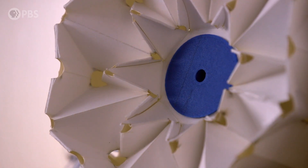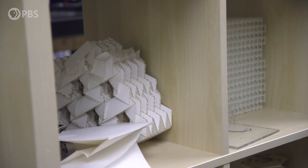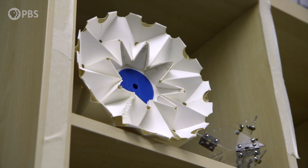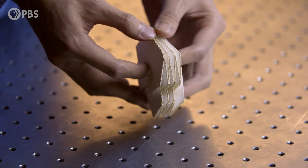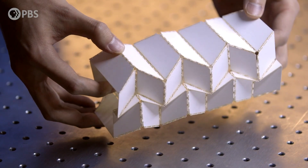In recent decades, scientists and mathematicians started to look at origami, and they found that this is very profound. So that made me think: why don't we, instead of choosing material from a library, design material on our own as we wish?